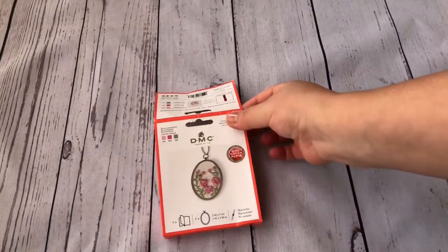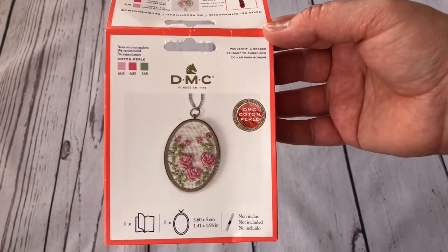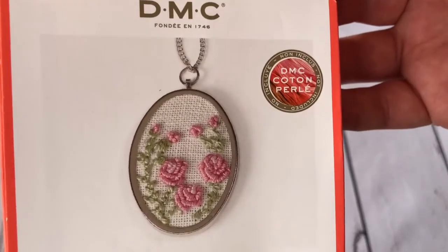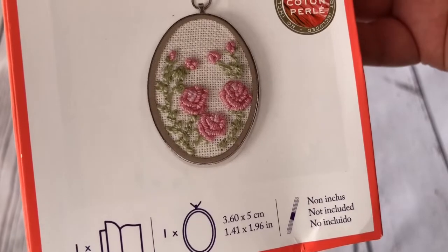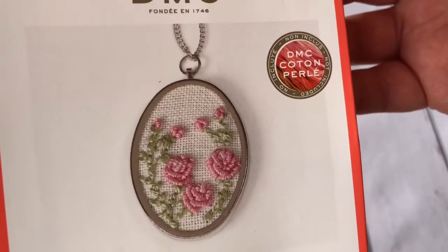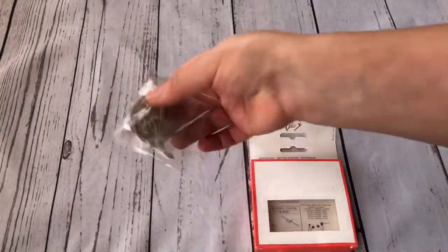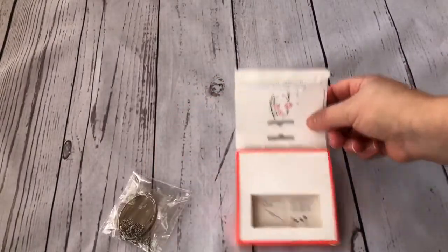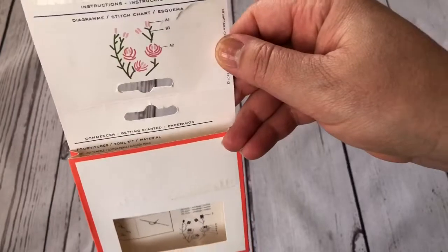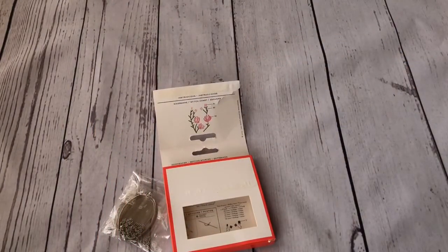I also bought a small kit from DMC. I was with my child in Hobbycraft and it just caught my attention - I didn't have time to examine it, I just grabbed it and paid. At home I got disappointed. It should be an embroidered pendant, and I bought it because I want to learn this technique of stitching flowers. But in the kit there was just the pendant frame and a note saying what materials should be bought separately - no needle, nothing else. The chart is just printed on the box you have to cut apart.